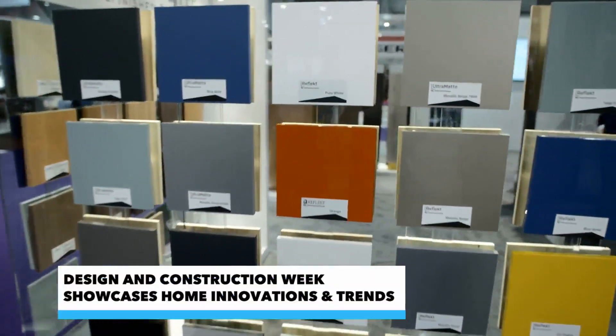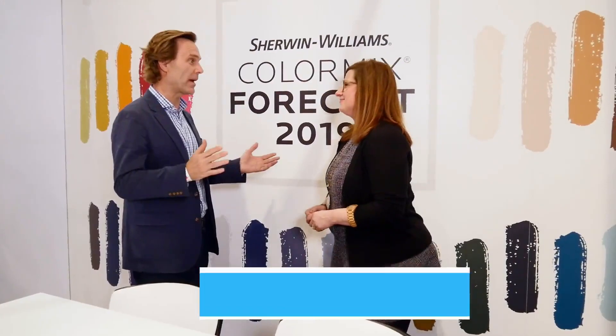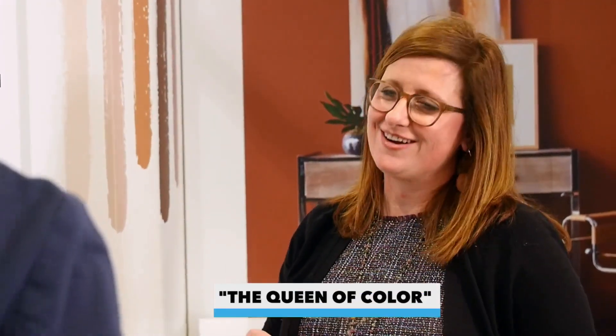One of the hot trends we're seeing at Design and Construction Week is all around color. You have the best title of anyone I know — in any job, in any industry. I'm the queen of color. My whole goal is to get people excited about color and bring it into their homes.